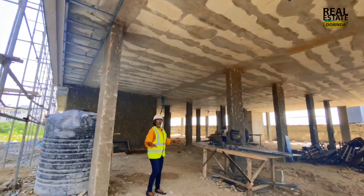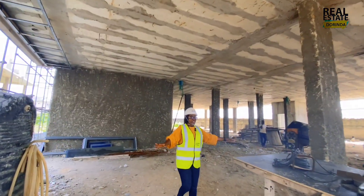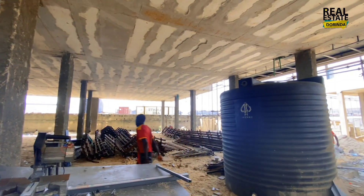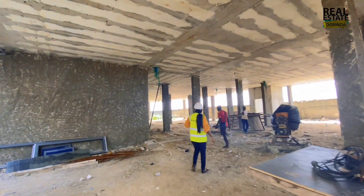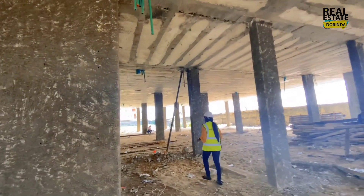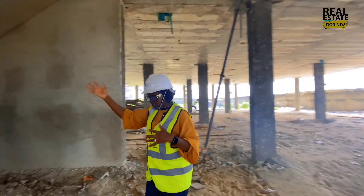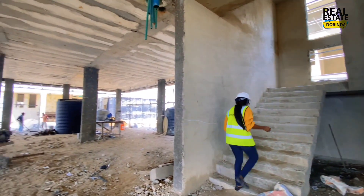This is the ground floor of the block of apartments. This is ample parking space — it can take four or even five cars. The whole ground floor is parking space. We have the stairs here, so let's go upstairs to the first floor and see the level of work done.